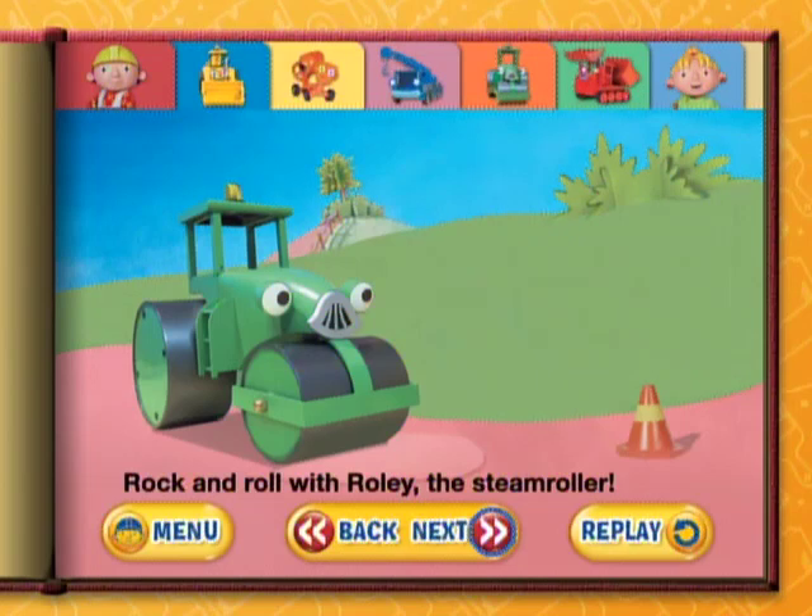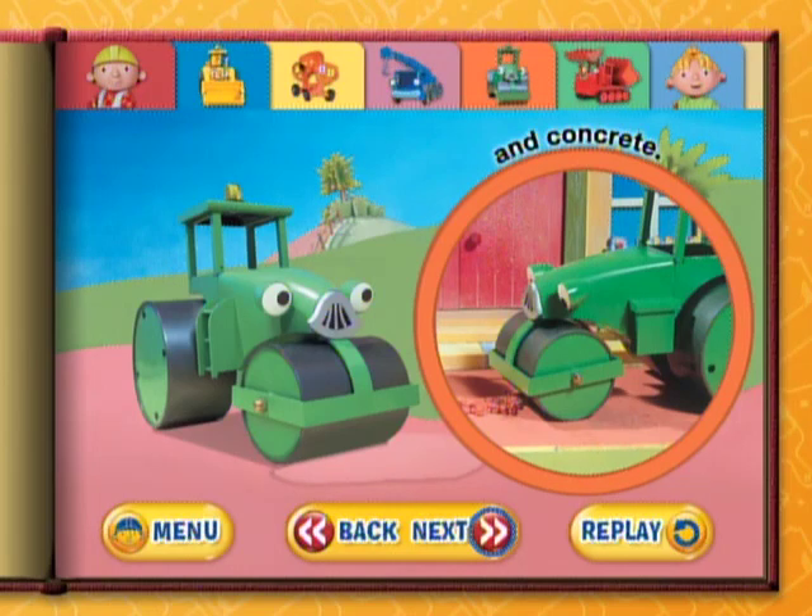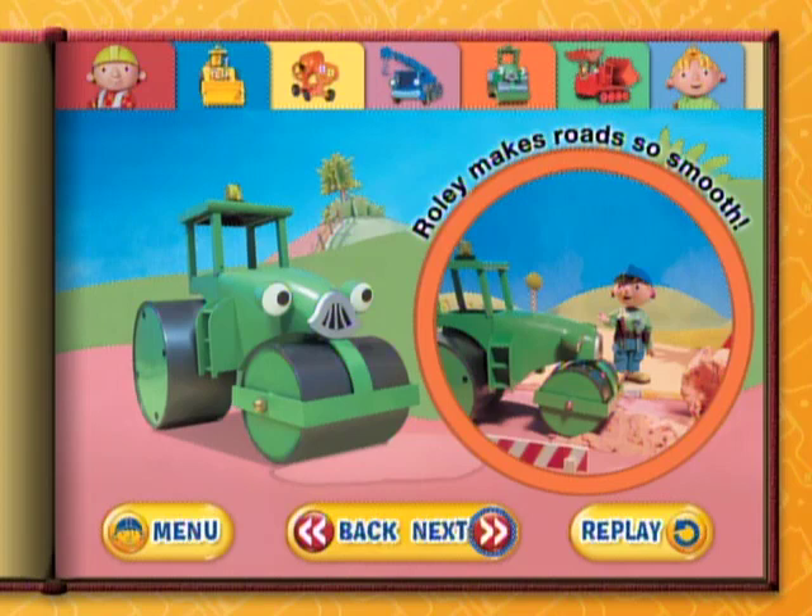Rock and roll with Rolly, the steam roller. Rolly rolls over gravel and concrete. Rolly makes roads so smooth.